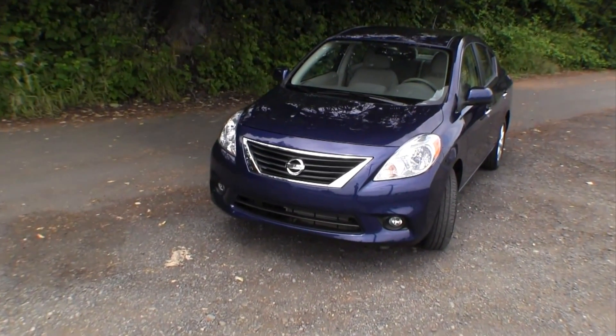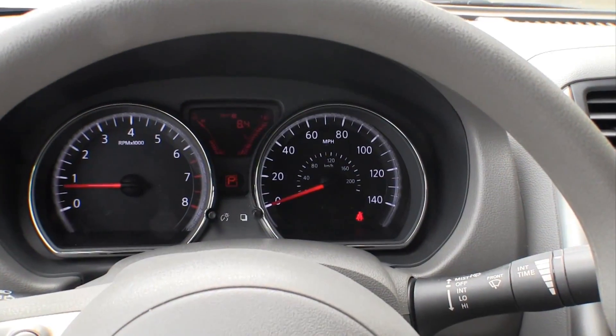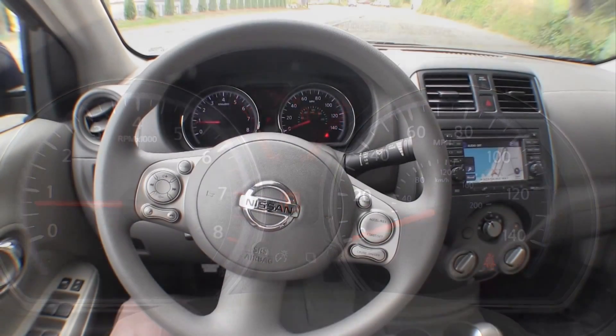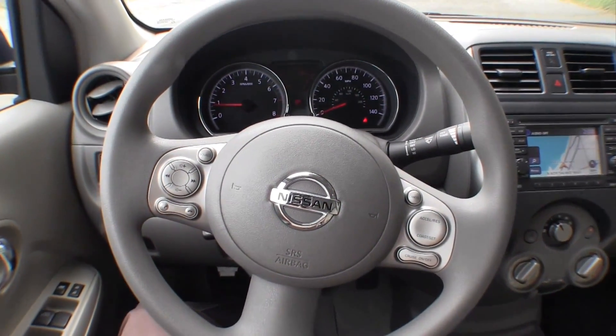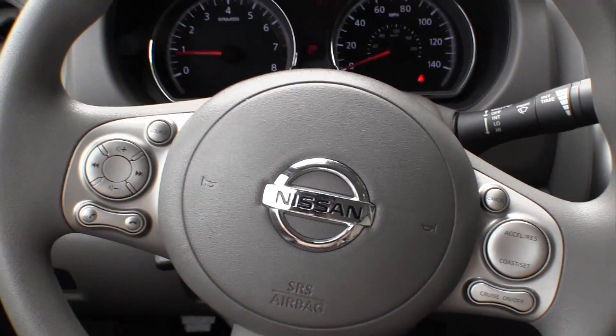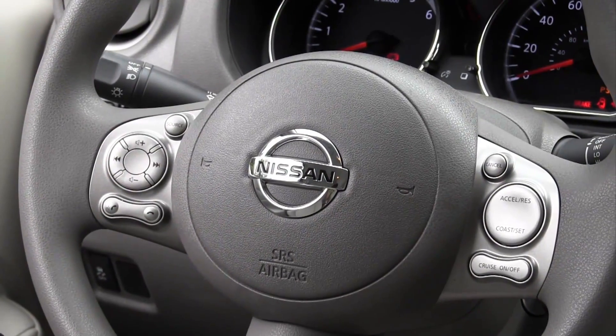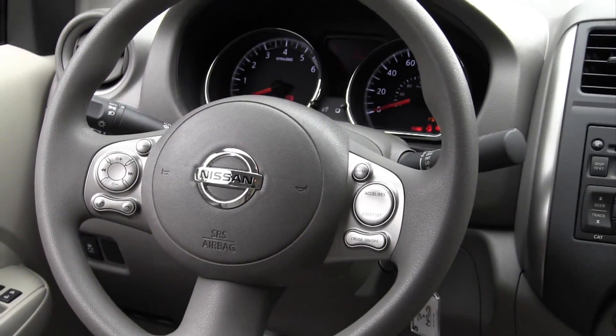This SL model that we've been driving around is the fully loaded version and clocks in at $16,260 with navigation, iPod and USB interface, alloy wheels, Bluetooth, etc. Bluetooth and cruise control buttons are really easy to use on the steering wheel, but sadly a leather-wrapped wheel is not available in any trim.